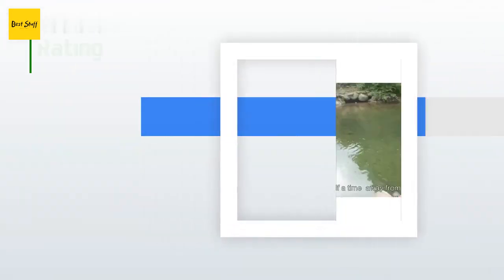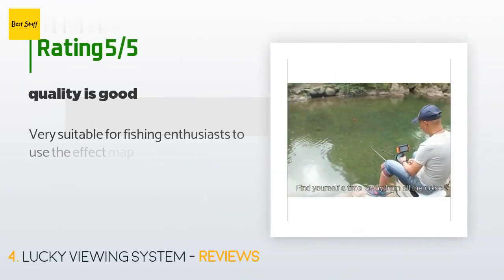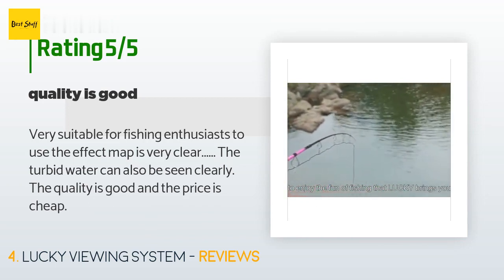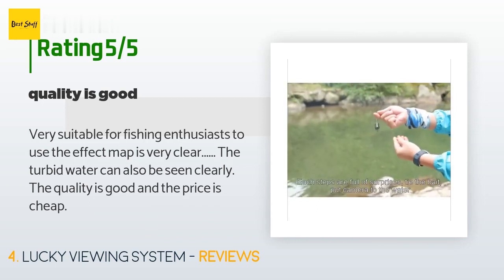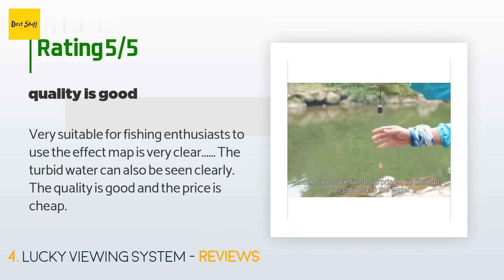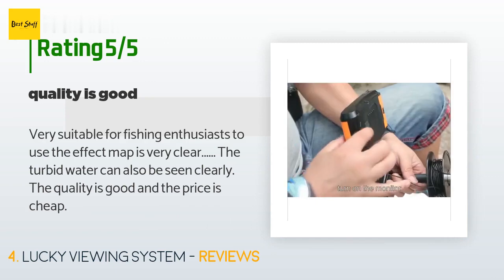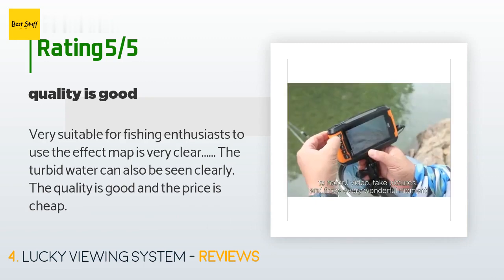The average rating of this product is 3.7 stars with more than 21 customer reviews. A customer said: very suitable for fishing enthusiasts to use — the image map is very clear. The turbid water can also be seen clearly. The quality is good and the price is affordable.